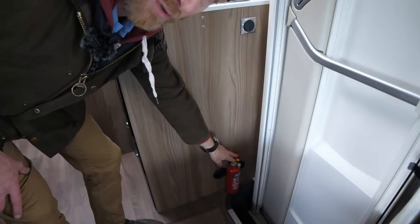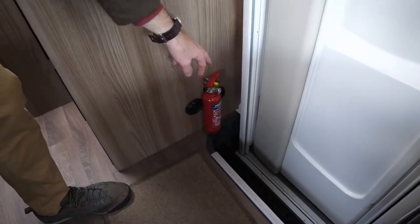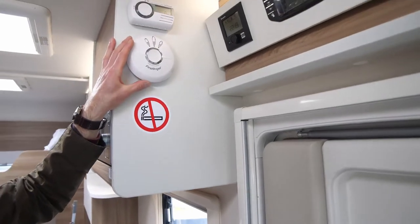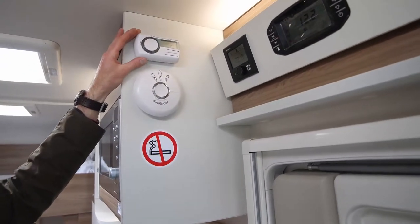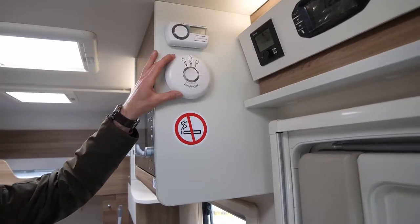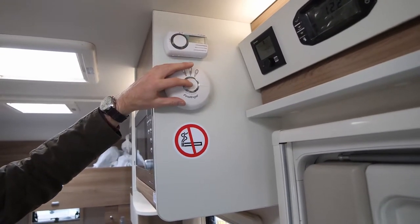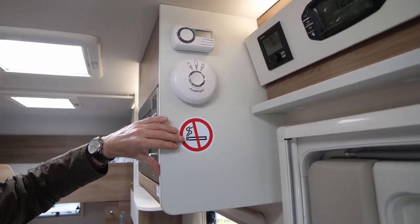For your safety we provided a fire extinguisher, and just by the entrance door there's also an alarm to detect carbon monoxide gas and also a smoke alarm. If the alarm should go off, you can deactivate them just by pressing the main buttons here. Please remember the vehicle is a no smoking vehicle.